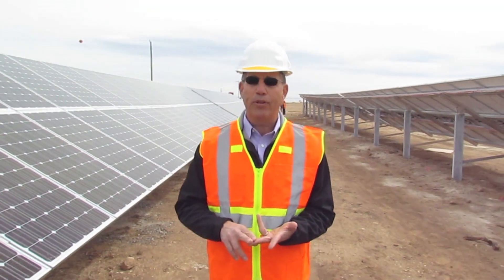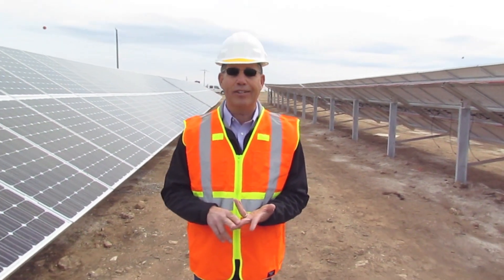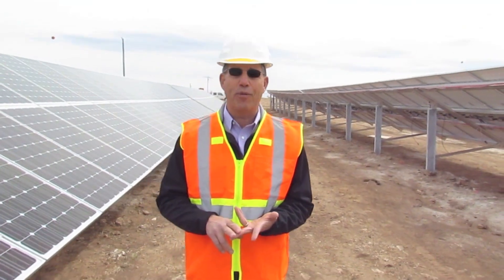The third purpose of the solar will be to provide electricity to the wells pumping water in Supai for everyone down there.